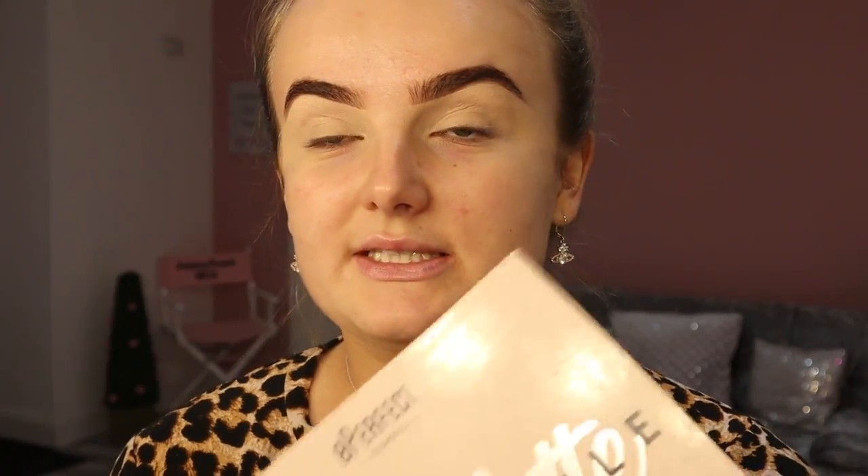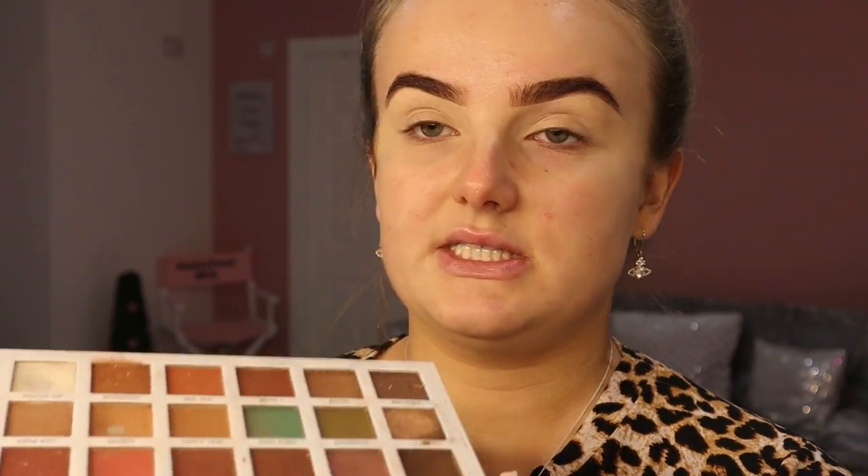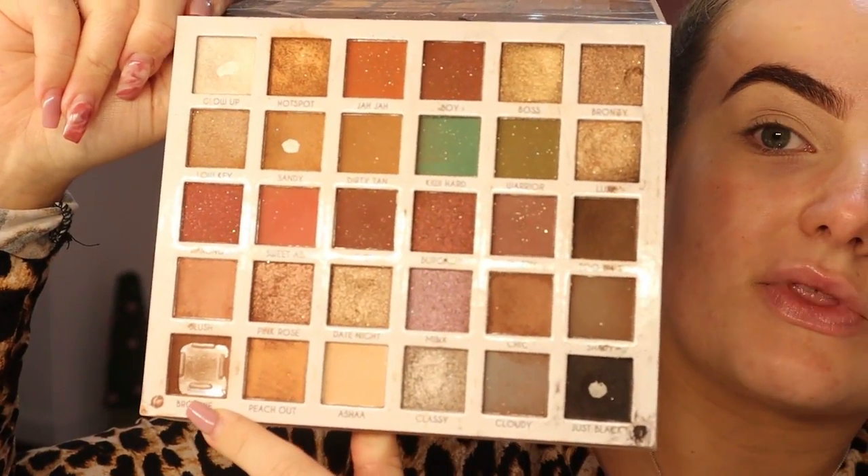My favourite palette of 2019 is the Be Perfect Cosmetics Clientele Palette by Makeup with Ja. She's a makeup artist from Australia and she does the most beautiful soft glam looks ever. This is a really really good palette — you can obviously see how much I've used it and I think I've had it for like two or three months max. It was like immediately my favourite when I used it. For vibrant colours, the Stacey Marie Carnival palette was probably next on the list — the pigmentation is amazing as well. But I always reach for the Clientele palette so that has to be my top.